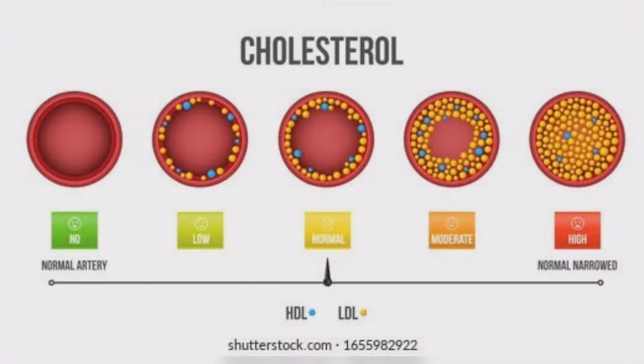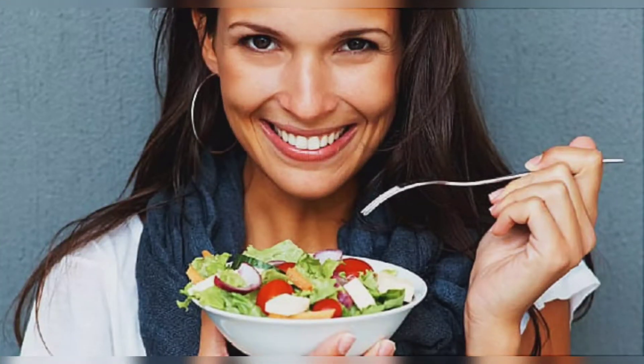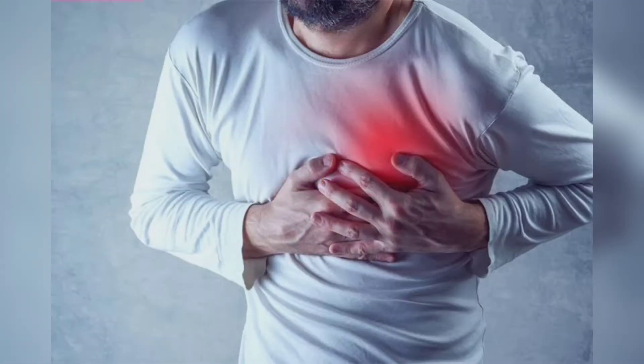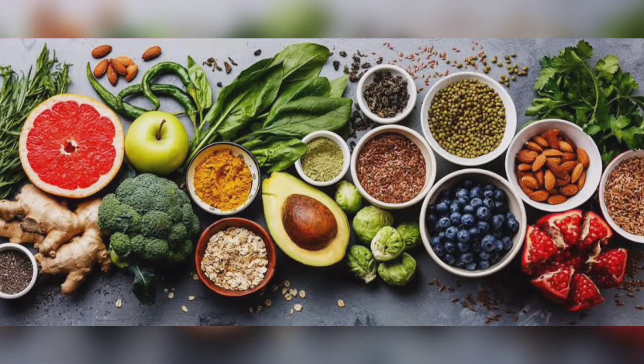Cholesterol is a type of fat in your blood which is produced naturally by your body. It's no secret that certain foods can help you lower your LDL bad cholesterol, which causes heart disease, heart attacks and stroke. But what may surprise you is that many of these foods are delicious and easy to incorporate into your everyday meals without sacrificing flavor or fun.